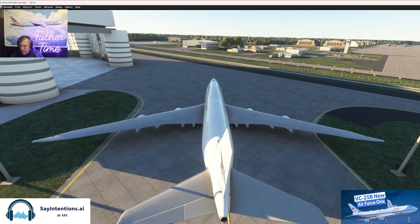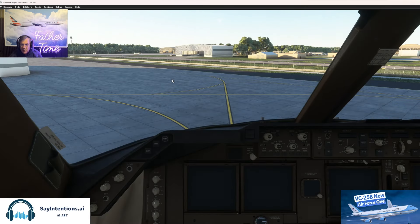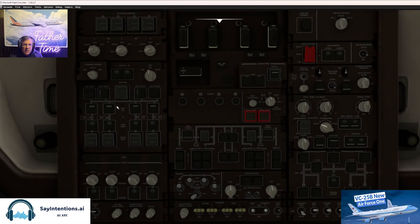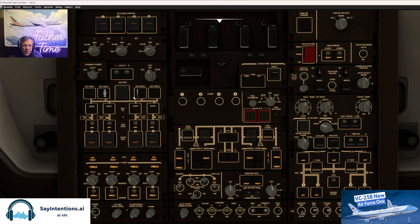I'm looking forward to the PMDG when they come out with one of the quality that they put out. Let's go inside, go to the overhead, and get those APU generators on.